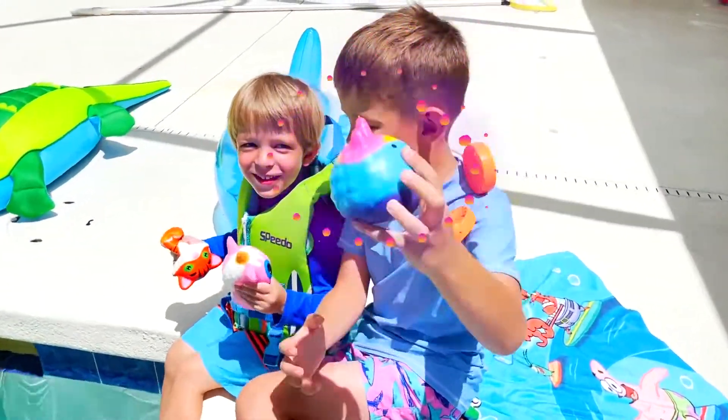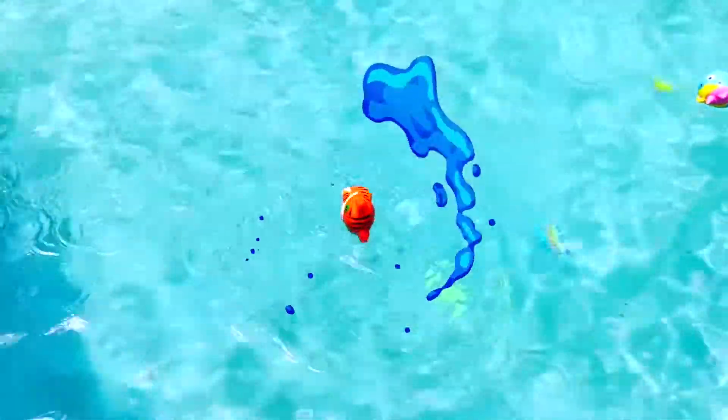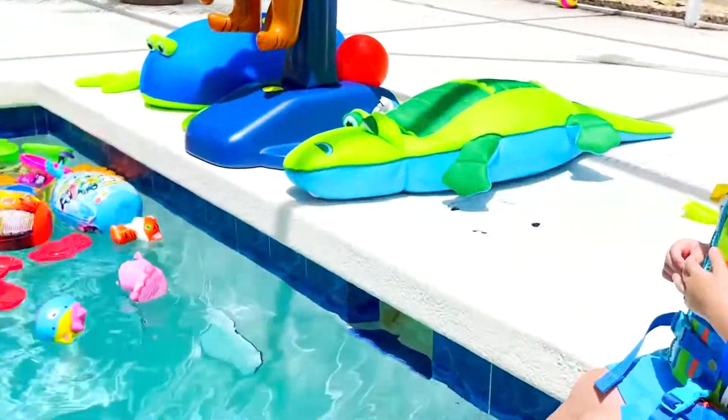How about squishies? Let's see if they sink or float. They float! Cool!